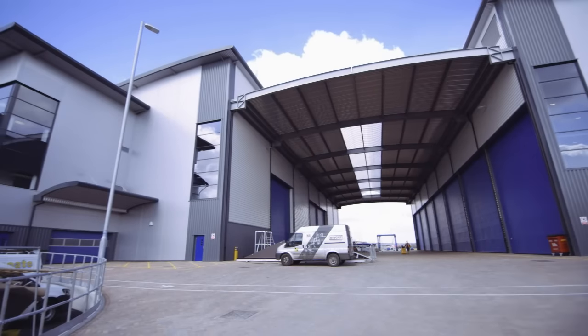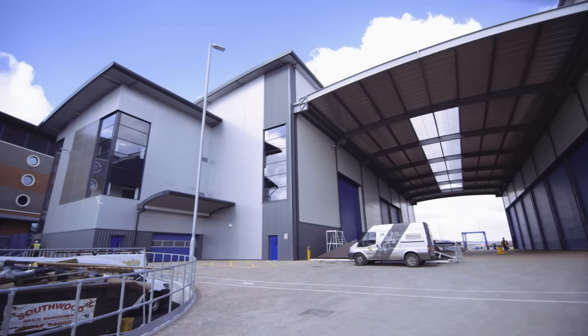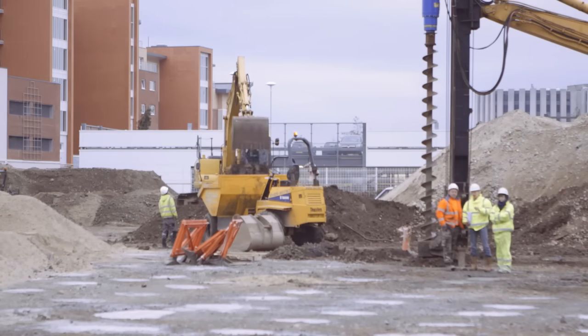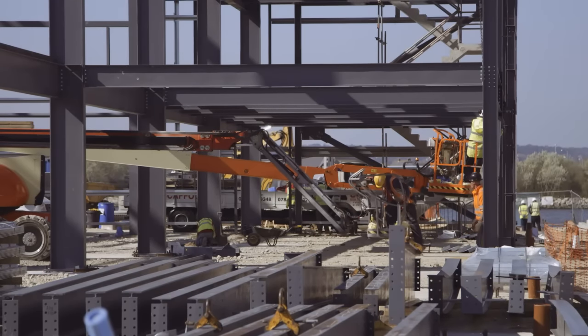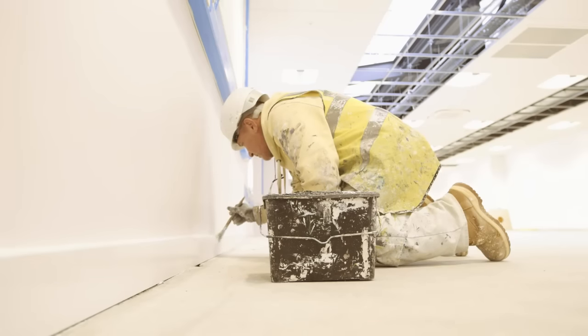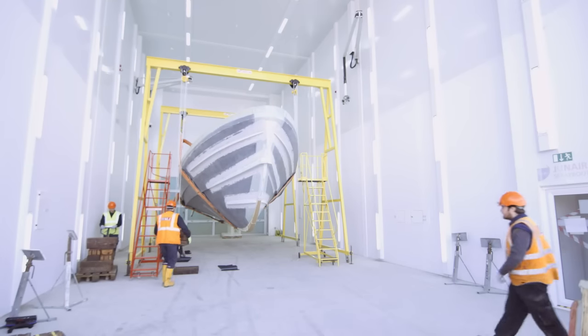Today I want to show you around the All Weather Lifeboat Centre here at Poole. The completion of this building is just the start of a long journey in getting us to the point where we can build and look after our All Weather Lifeboat fleet efficiently and effectively. A huge number of people have been involved in getting us to this point, and I'd like to thank a lot of those people, from the project team who've built the buildings to the workforce who are going to come into this building shortly.